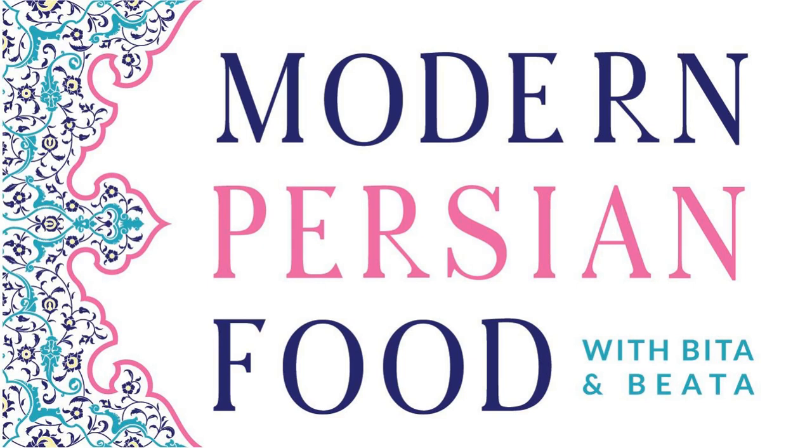This is Modern Persian Food, a culinary podcast for today's food enthusiast. We talk about classic Persian flavors, modern recipes, and embracing culture and identity through food. I'm Vita. And I'm also Vita. Welcome to our show.